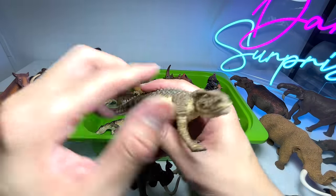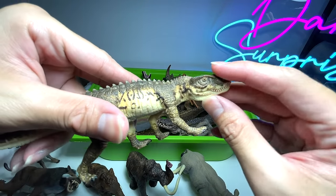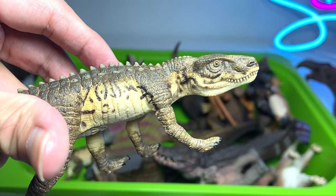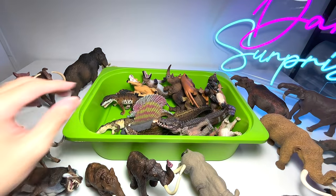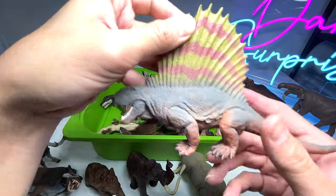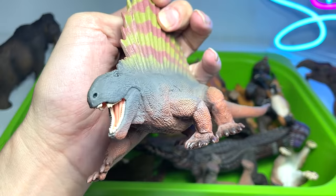This is another prehistoric animal known as a Postosuchus. You can see it looks like an alligator to me.